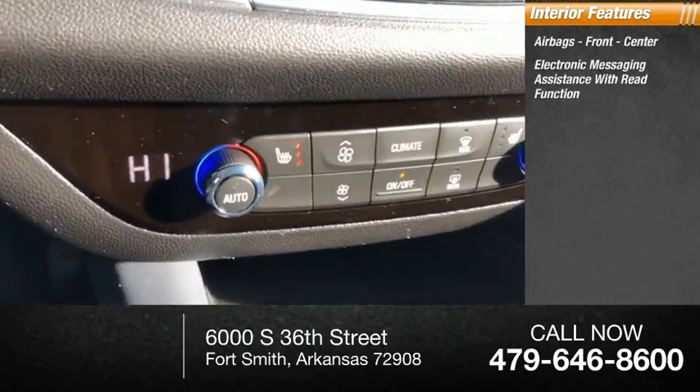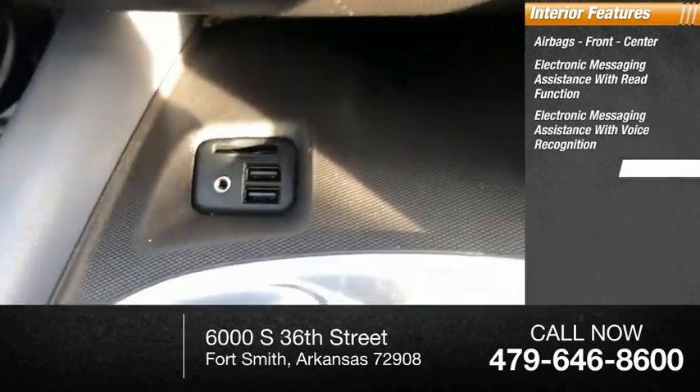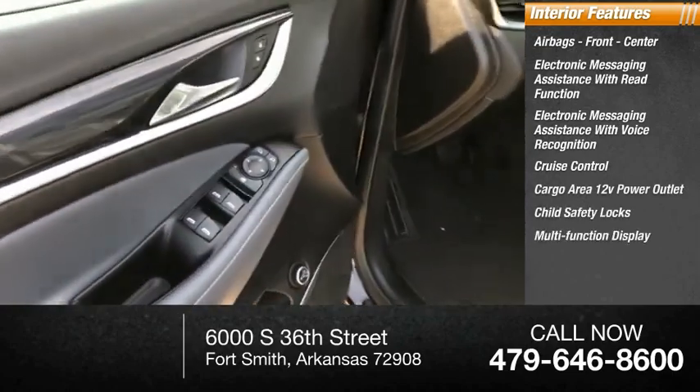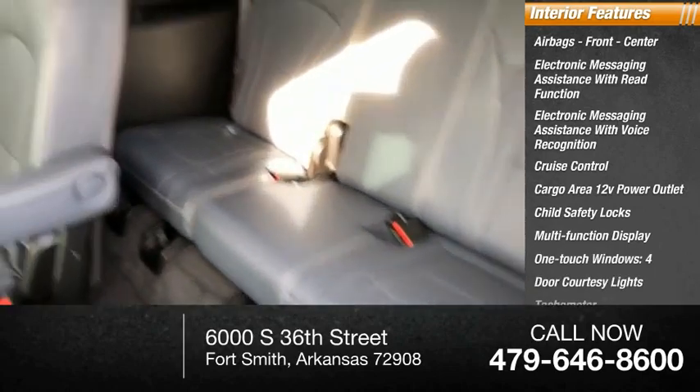Electronic messaging assistance with read function, electronic messaging assistance with voice recognition, cruise control, cargo area 12-volt power outlet, child safety locks, multi-function display, one-touch windows, four-door courtesy lights, and tachometer.